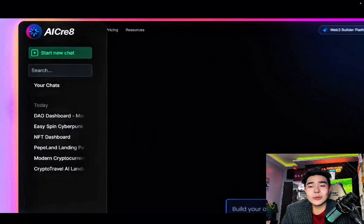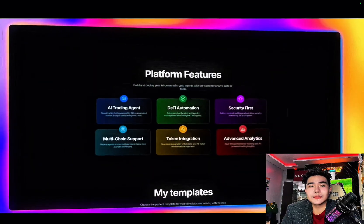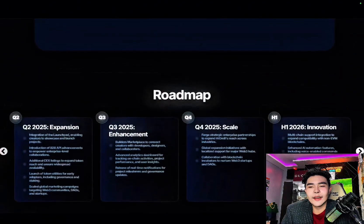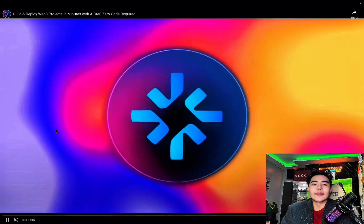I really do believe we don't need to study web development anymore — the future is already here. It's creating massive opportunity for users, especially the general consumer. And the fact remains, the roadmap is detailed and I really love it.